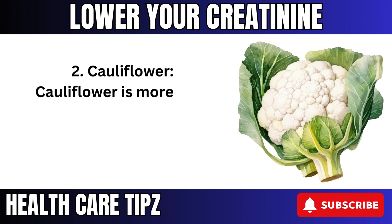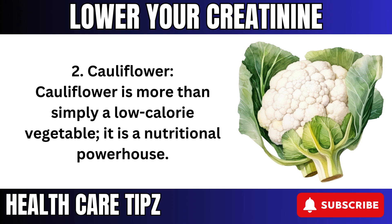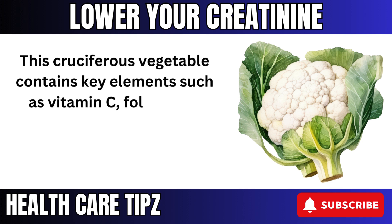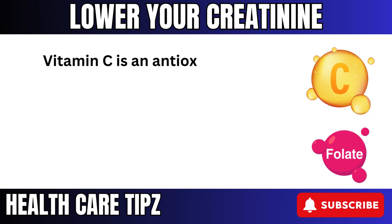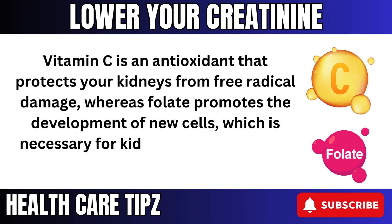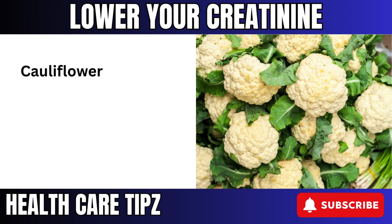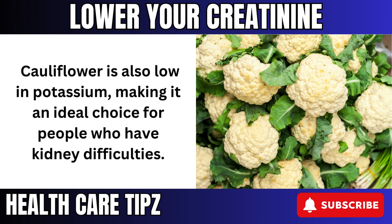2. Cauliflower is more than simply a low-calorie vegetable — it is a nutritional powerhouse. This cruciferous vegetable contains key elements such as vitamin C, folate, and fiber, all of which are necessary for kidney health. Vitamin C is an antioxidant that protects your kidneys from free radical damage, whereas folate promotes the development of new cells, which is necessary for kidney tissue repair and maintenance. Cauliflower is also low in potassium, making it an ideal choice for people who have kidney difficulties.